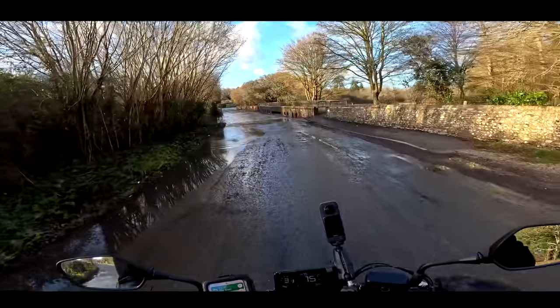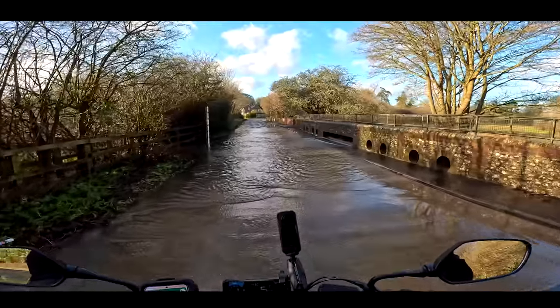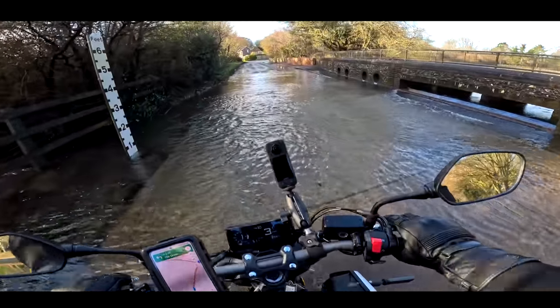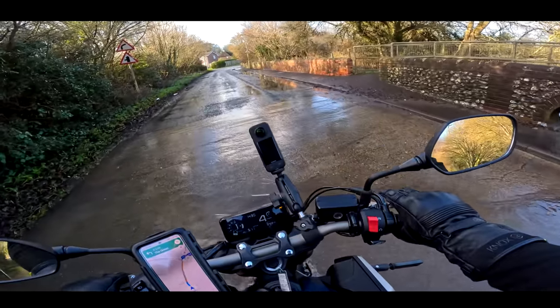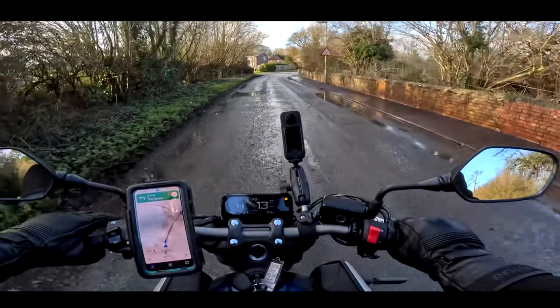We've got even more water here — we've got a full-on river. It's just under a foot — six inches. I don't want to stall it here and put my feet down. It's a wet one, isn't it? It's a wetty.